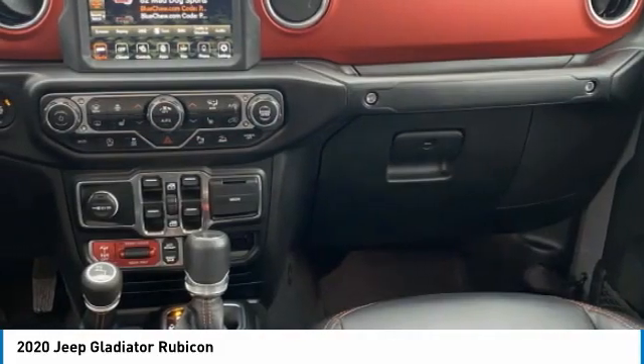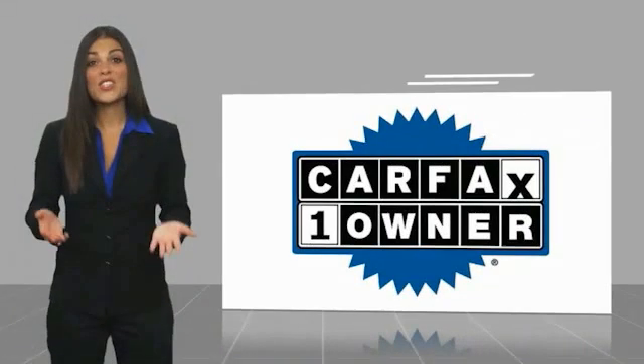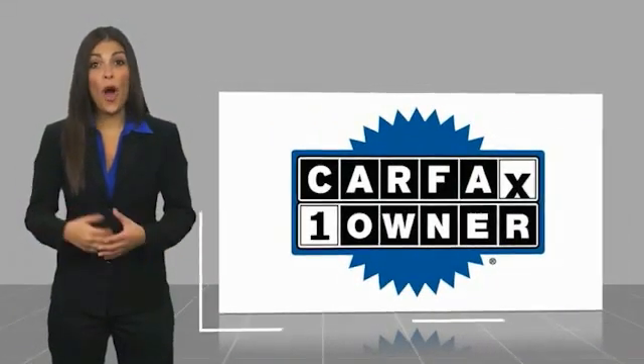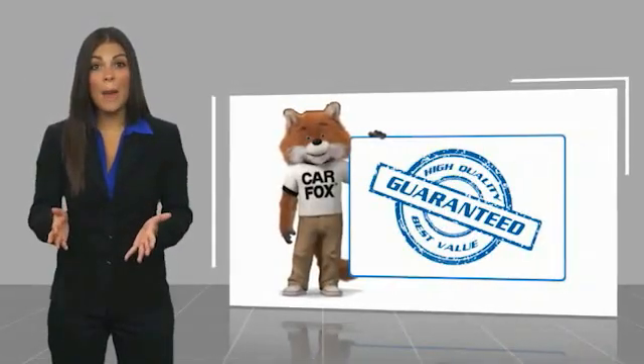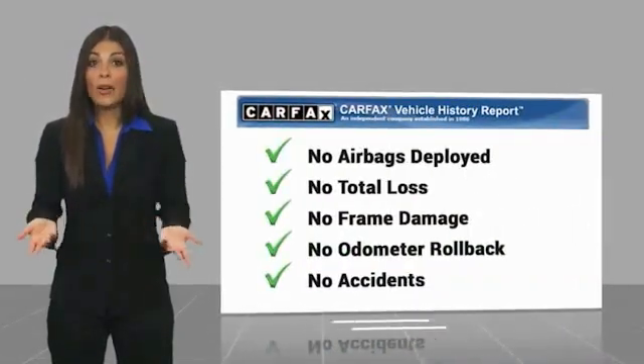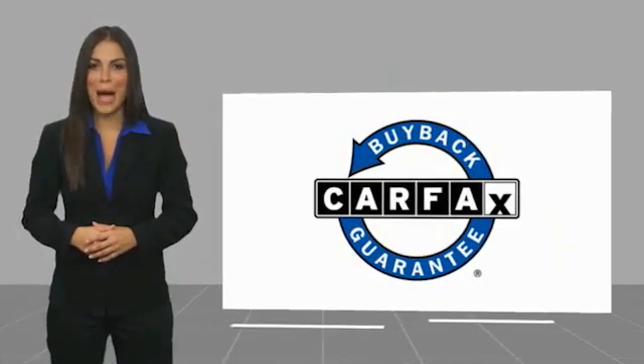This beauty will make even your house keys jealous. Drive it today. This is a one-owner vehicle with a Carfax Vehicle History Report. Be sure to find a complimentary copy of this report online or contact the dealership. This vehicle qualifies for the Carfax Buy Back Guarantee.